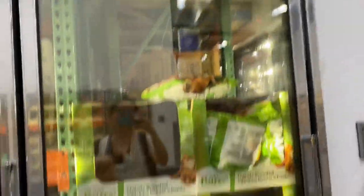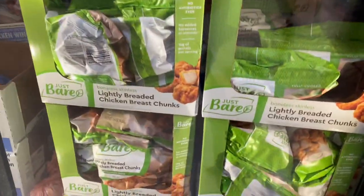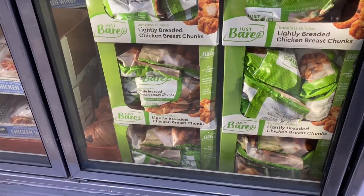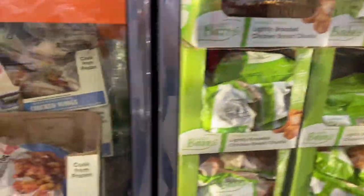These are some of the best chicken nuggets, but I like to wait until they go on sale because they are a little bit expensive — $14.50. Still not bad, but I like to wait for those to go on sale.